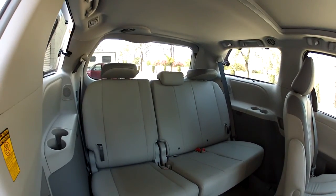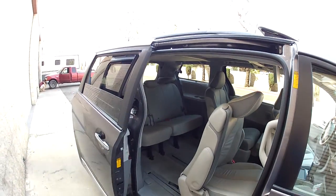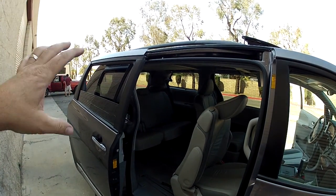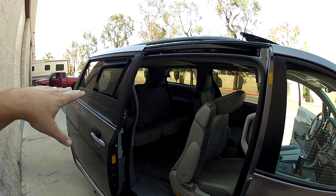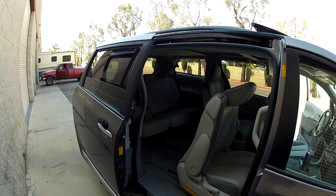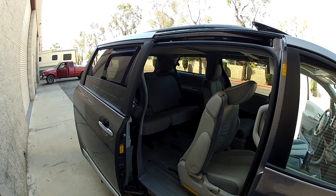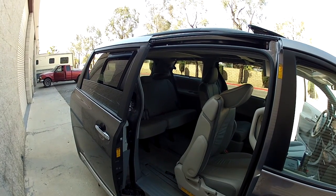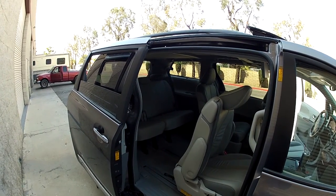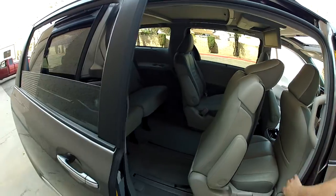You have the third row seat. This is not a power third row seat — this is an all-wheel drive. You've got two options with the Sienna Limited: you can get the two-wheel drive with a power third row seat, or the all-wheel drive, which does not come with a power third row seat. It has to do with the weight — the power folding seat is heavier, so they don't put it in the all-wheel drive. So if you've got to have the power folding third row seat, you can't have the all-wheel drive, and vice versa.